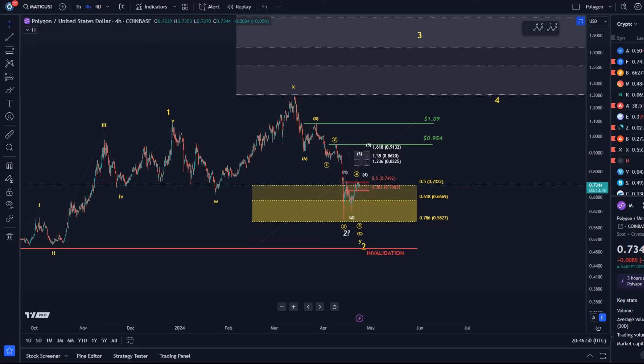The question is whether wave 2 already bottomed, as per the white scenario — the white micro count — which shows the pathway higher that we need to see filled in to keep the possibility alive that a low has already formed in wave 2.